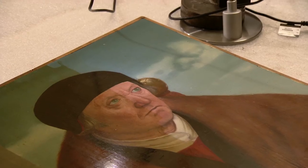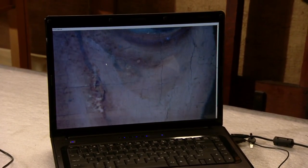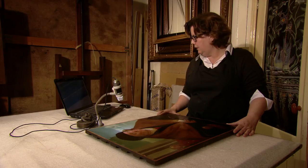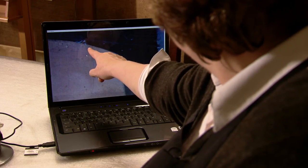Dit is een microscoop, eigenlijk een digitale microscoop. Wat je hier goed mee kunt zien, is hoe het geschilderd is: wat is er eerst geschilderd, hebben ze dingen veranderd, is de achtergrond erop aangezet, of is de voorgrond over de achtergrond heen geschilderd? En soms kom je restjes tegen — er zitten in het gezicht enkele restjes blauw, waarvan je denkt: daar is gewoon een penseel vervuild geweest.